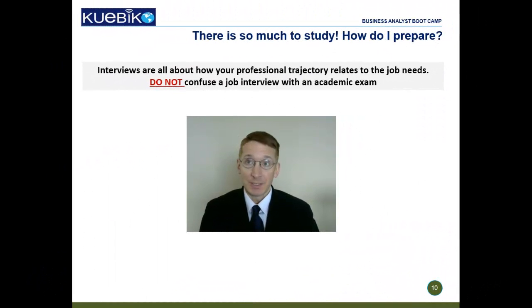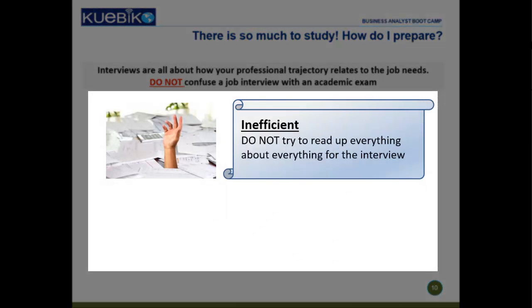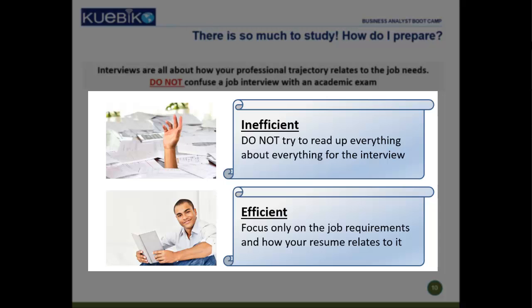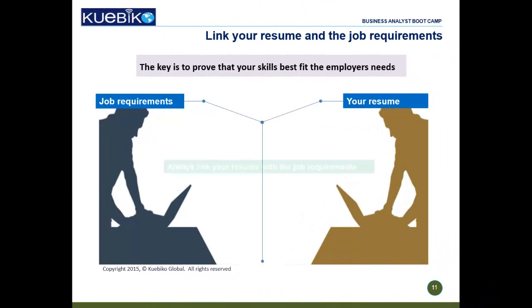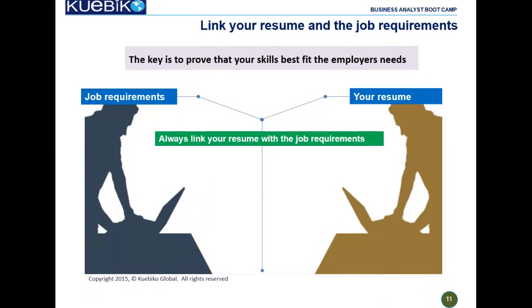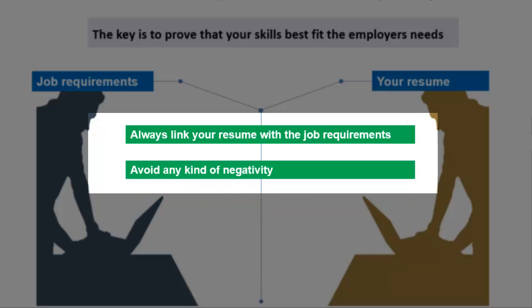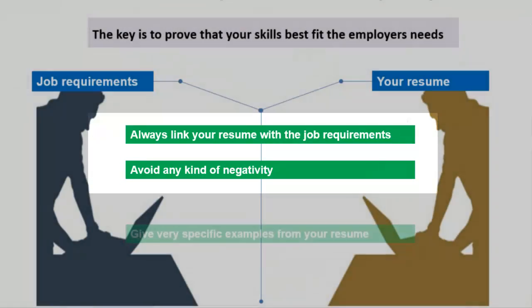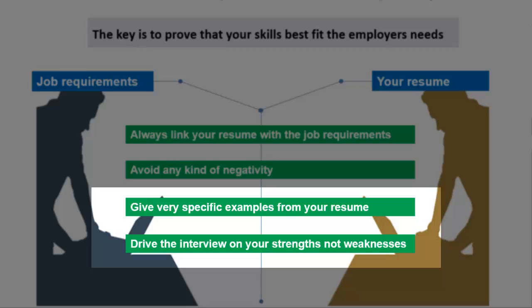Interviews are meant to check whether you fit well in the team and can do the job — it's not like a university examination where you could be asked anything from a 300-page textbook. So prepare efficiently; don't try to cram everything at the last minute. Understand the job requirements carefully and prepare for the main skills required. To sum it up, you need to build a case that you are the best fit for the job. Link key points in your resume to the job being offered. Avoid negativity of any kind, like talking badly about your past employer, manager, or yourself. Breathe life into the interview by using examples from your experience and prove that you have the right attitude and team spirit. Drive the interview to your strong points and avoid talking about areas where you are weak.